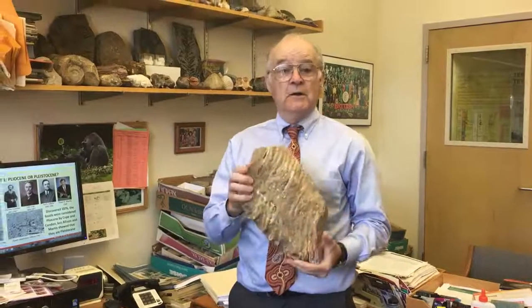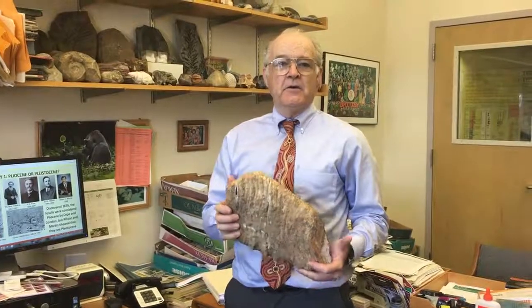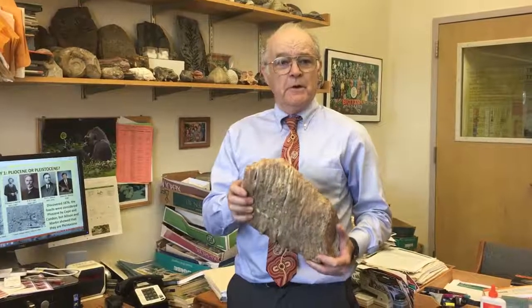Mammoths, sadly, are no longer with us, but thanks to the museum, I'm able to embark on a new research project where I'm looking at a trackway of mammoths in Fossil Lake in Central Oregon, a historically famous place for fossils in Oregon. And I think we can learn from trackways quite a bit that we can't learn from bones.